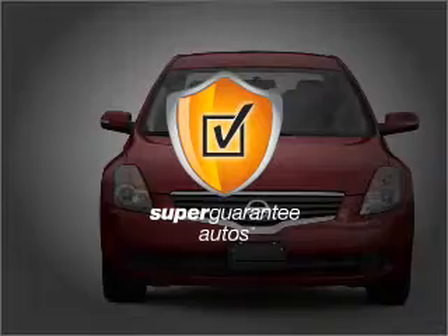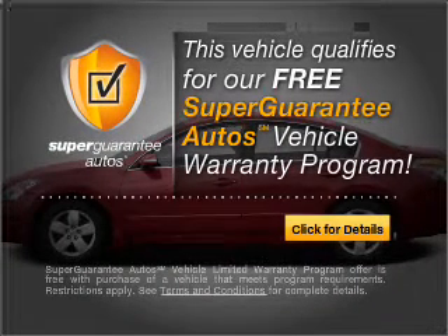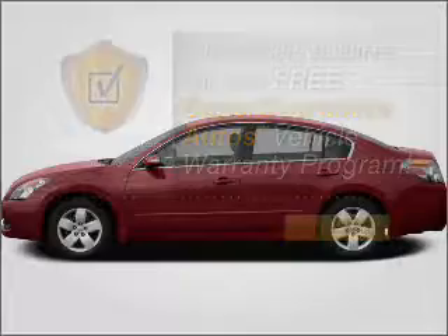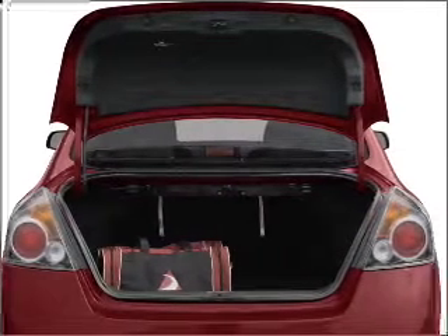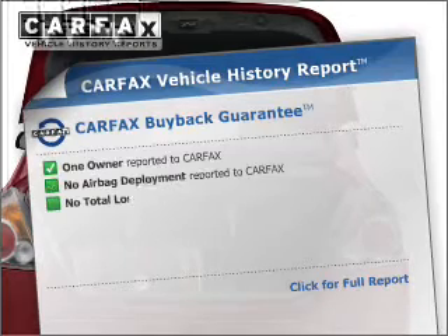This vehicle qualifies for our free Super Guarantee Autos Vehicle Warranty Program. Buy a vehicle and get a free warranty from us, only at everycarlisted.com. Let the outside in with a built-in sunroof. Carfax has offered to provide you with peace of mind.